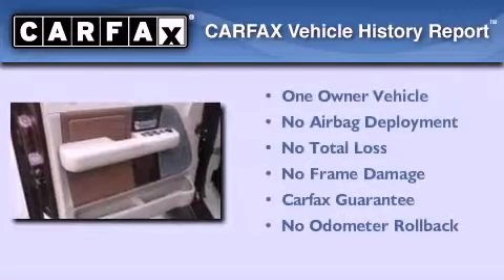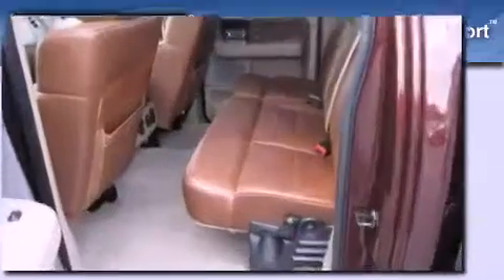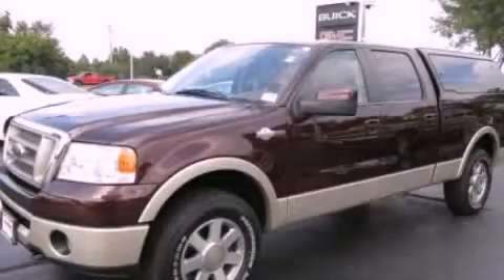This Ford has had only one owner and it qualifies for the Carfax buyback guarantee. This vehicle is sure to sell fast — call and arrange your test drive today.